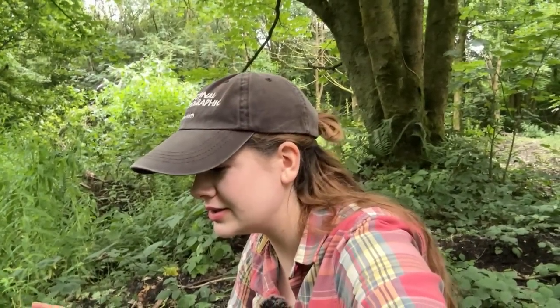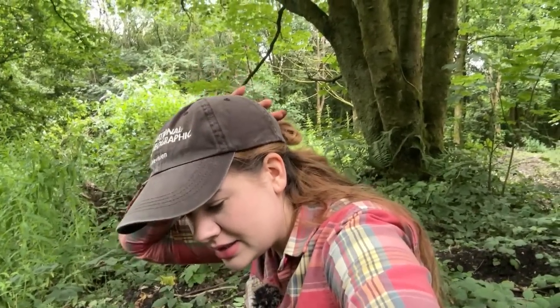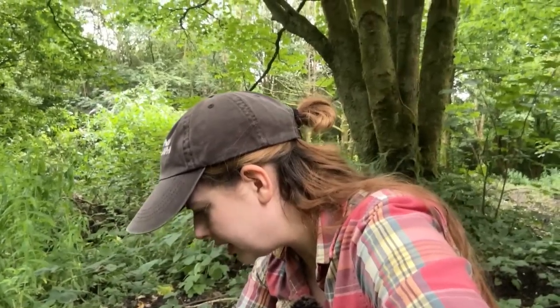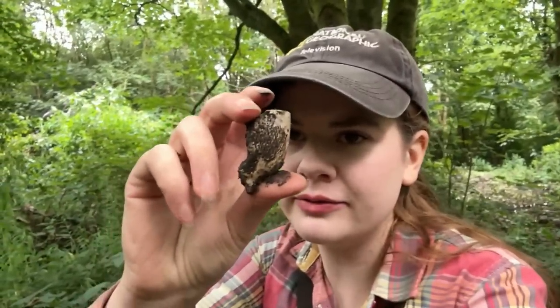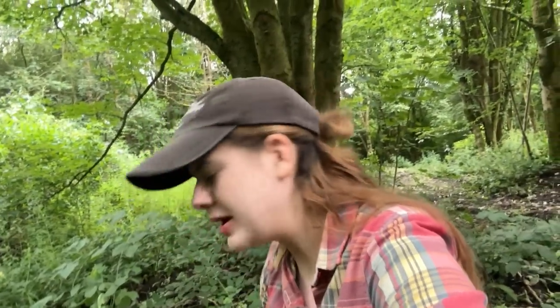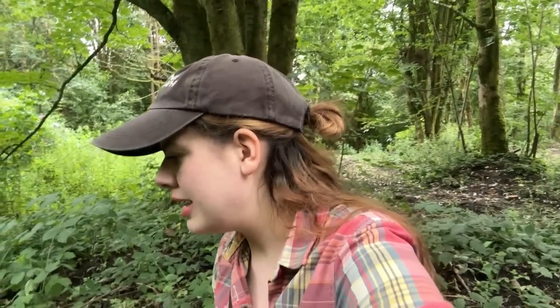We've actually walked up into the woods again and I've already got a handful of finds — including a pipe ball with a heart on it. It's a heart pipe. It is a little bit overgrown in here but we've had loads of rain recently so there may have been some bits and bobs washed out. Wish us luck — hopefully we'll find something.